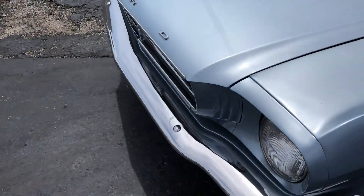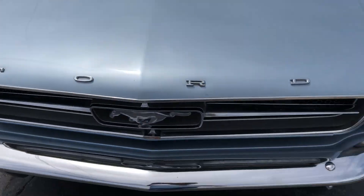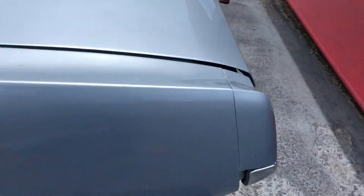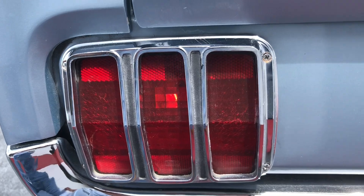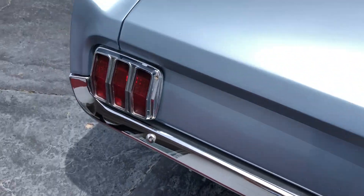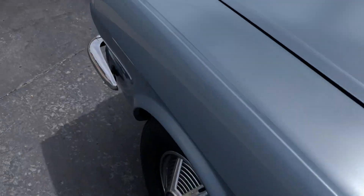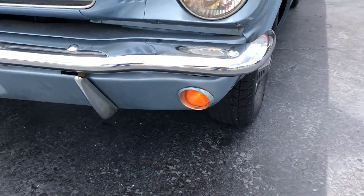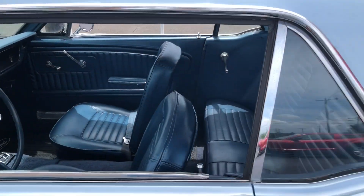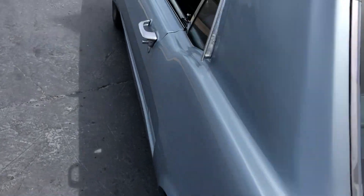We have the lights — clean and working. Lots of new front bumpers on the front and back. Turn signals work, same thing for the other side.